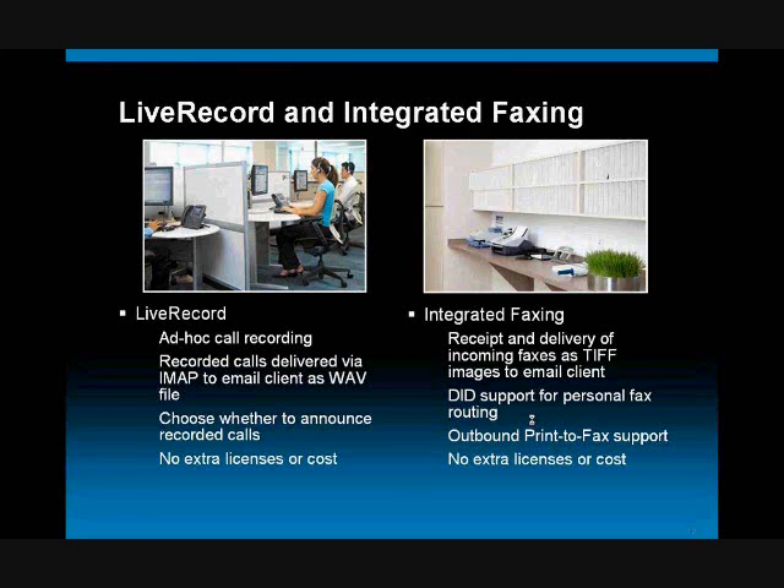In addition to that, we've also integrated a technology called LiveRecord and a technology that gives you integrated faxing. LiveRecord is ad hoc call recording — users can decide to record a call at any given time, and when that call is done, it's saved and delivered to email as a WAV file, just like a voicemail message. This gives you the ability to record a call for training purposes, capture instructions received while on the phone, or record a sales order.